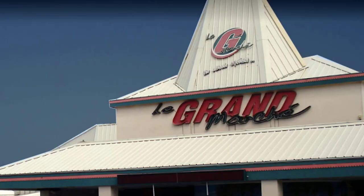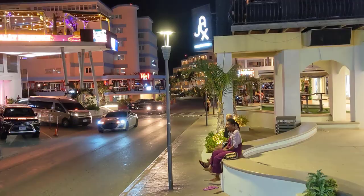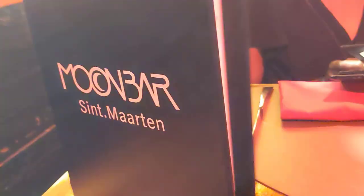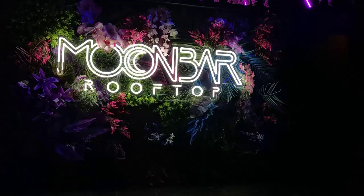After heading to the store and picking up supplies for the week, we headed out to Maho Plaza for dinner. There were a lot of restaurants to choose from in this area, but we ended up eating at Sublime Restaurant, which is a very modern and decadently decorated restaurant with great food. After dinner, we headed to the Moon Bar rooftop next door for dancing.